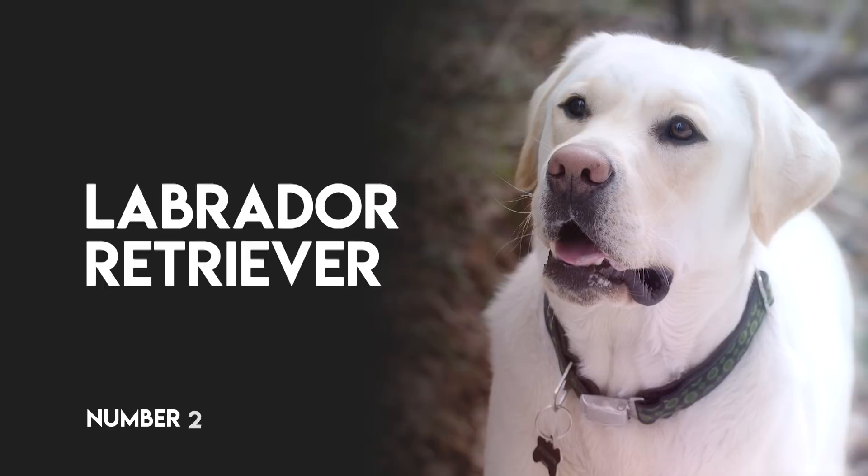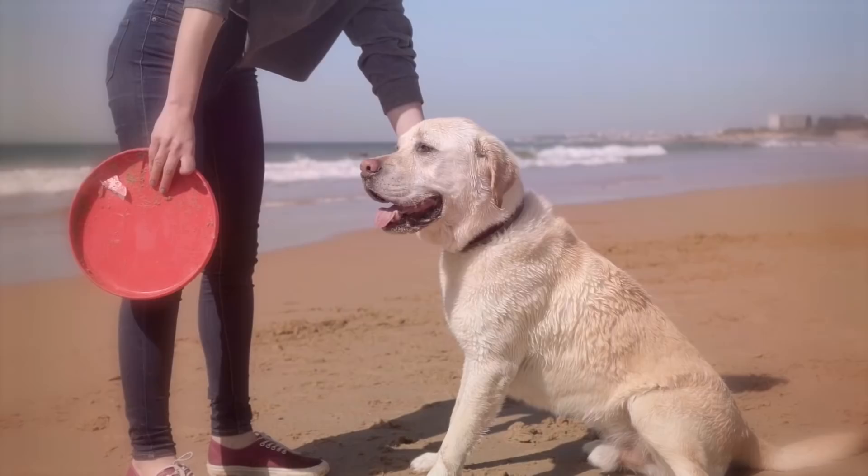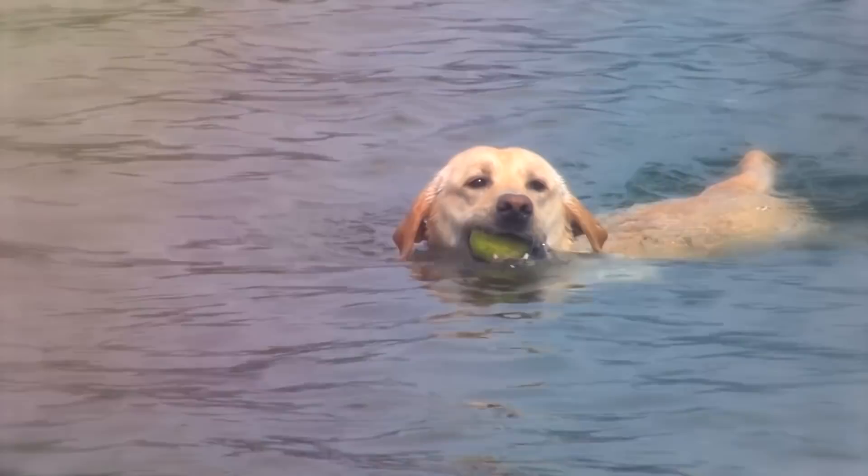Number 2: Labrador Retriever. The Labrador Retriever is one of the most popular dog breeds for family companionship. They were originally bred for retrieving game in water. Because of their heritage, the breed is full of excellent swimmers that absolutely love water whenever they're retrieving ducks and toys.